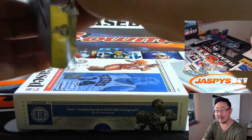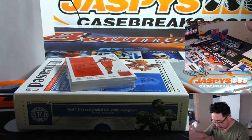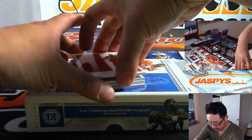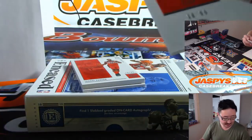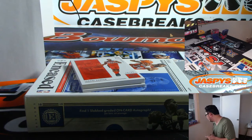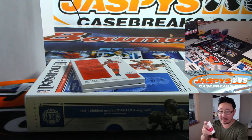I guess we'll do this one first, then the graded card. Behind Jabari Parker is Jabari Parker — 38 out of 99. So maybe 120? George has number eight.